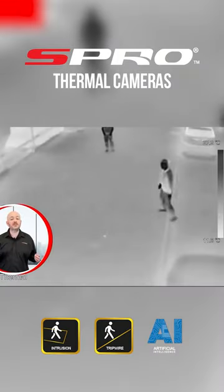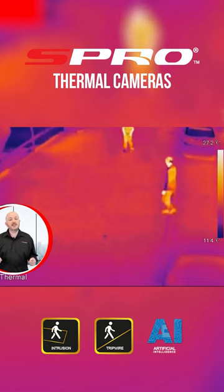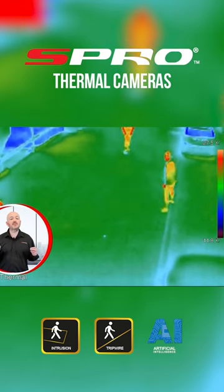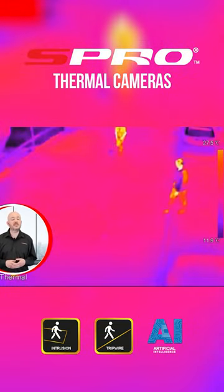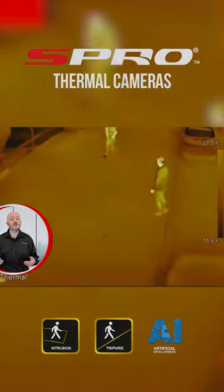The thermal cameras come with a number of different filters that you see being cycled through here. These are designed to further increase the visibility of the thermal images captured and make picking out the relevant information as easy as possible. You'll find that certain filters will work better for different environments, dependent on the level of heat differential between the coldest and hottest part of the image.